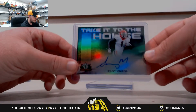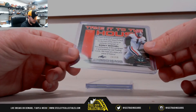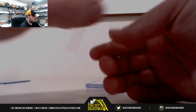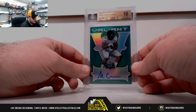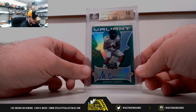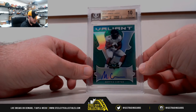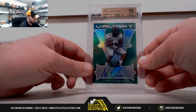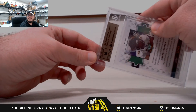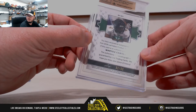Green again. Take it to the house, Sonny Michel, 24 of 60. This is the first time I've seen four greens. Here we have a green base, Martez Carter. Corner, surface, and edges are at 10, centering 9.5. It's a Pristine 10 grade from Beckett. It's a 10 autograph and it is numbered 32 of 60.